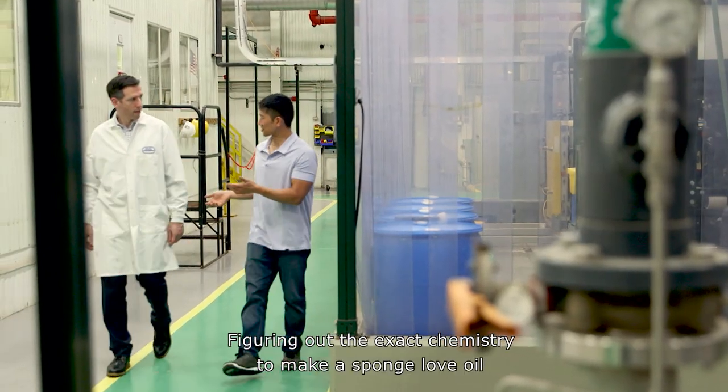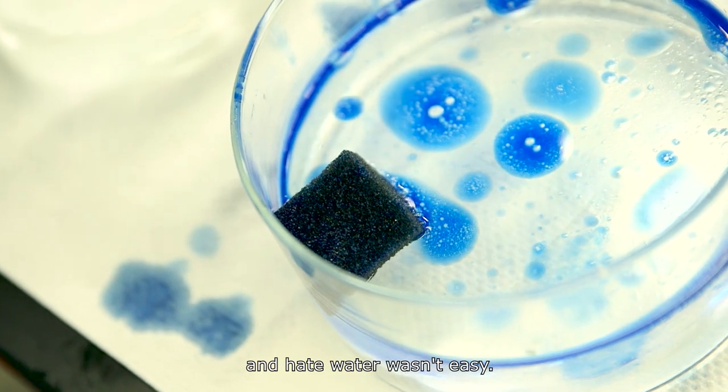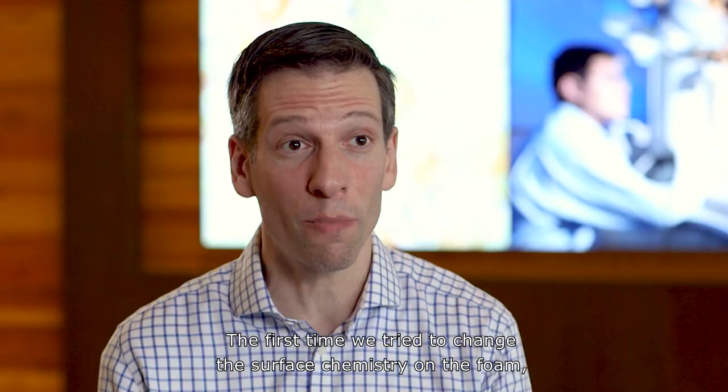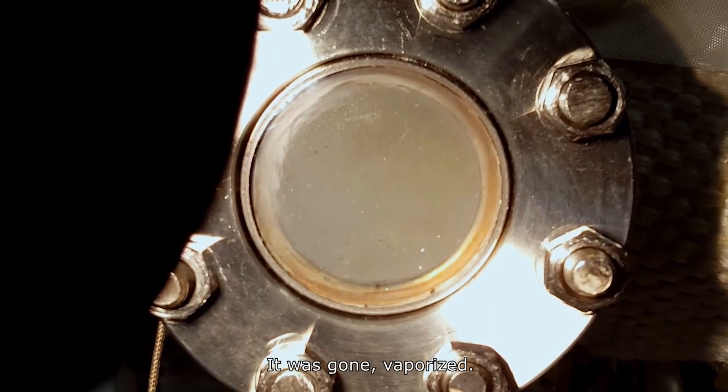Figuring out the exact chemistry to make a sponge love oil and hate water wasn't easy. The first time we tried to change the surface chemistry on the foam, it literally blew up. It was gone, vaporized.